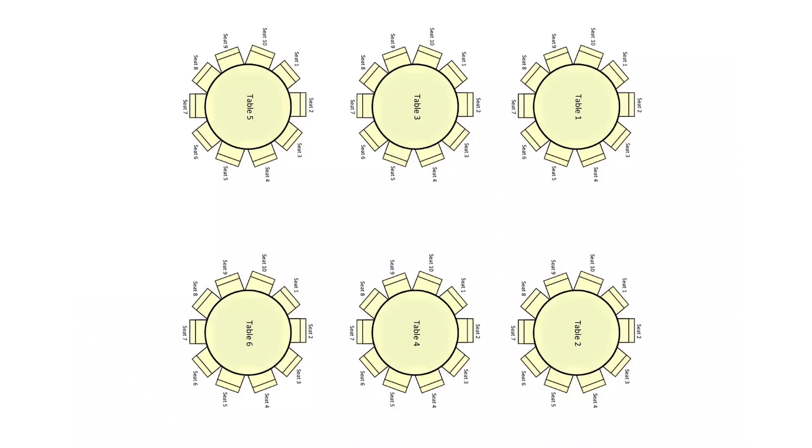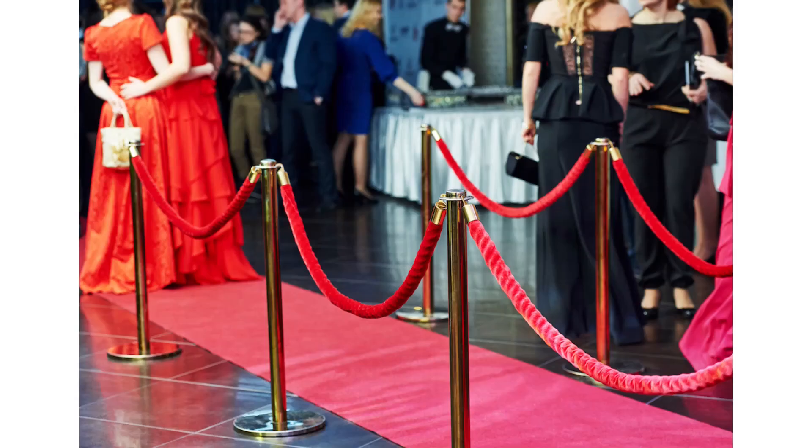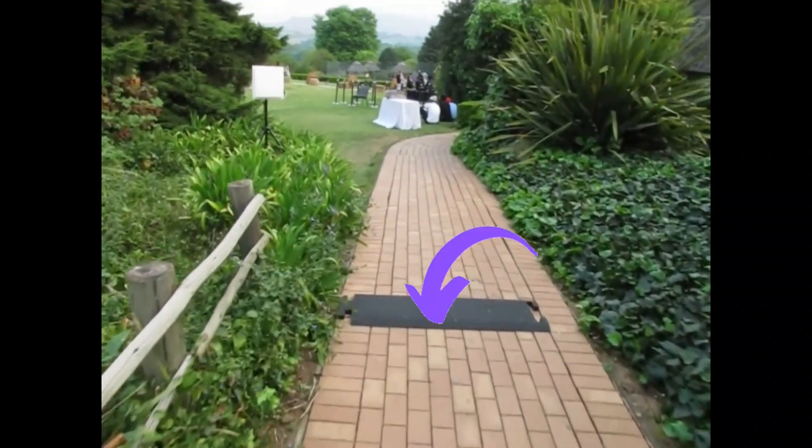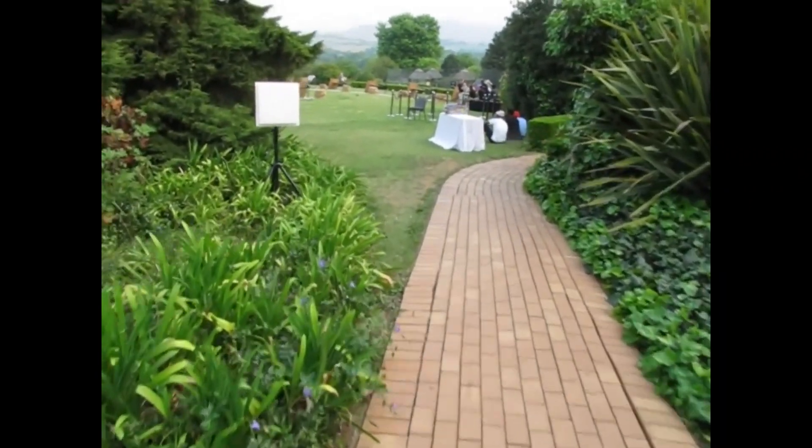Let us lessen your gala dinner seating plan woes. Plan your table seating and reload the seating plan onto our system, and as delegates approach our strategically placed antennas, the delegate's name plus their table number appears on the screen. As they pass, their number drops off the screen. Our equipment is fully weatherproof and can be used outdoors.